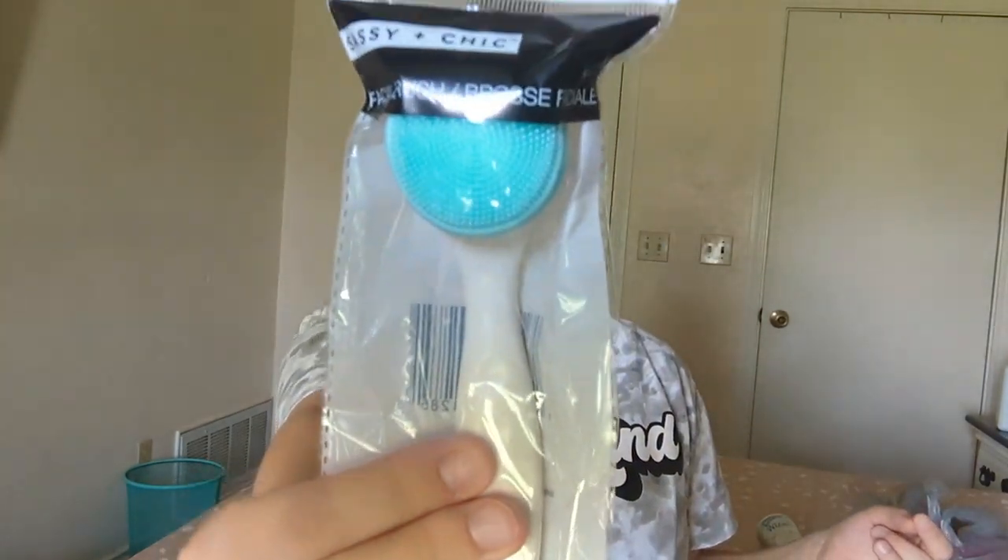I got this Wizard carpet and room deodorizer. I like using this stuff on my rug in the living room because we have a dog, a cat, a toddler, and sometimes it smells a little weird in there. I also got some skincare: this Sassy and Chic facial brush, a glowing vitamin C facial cleanser from Global Beauty Care, their glowing vitamin C eye cream, and their glowing vitamin C skin cream.